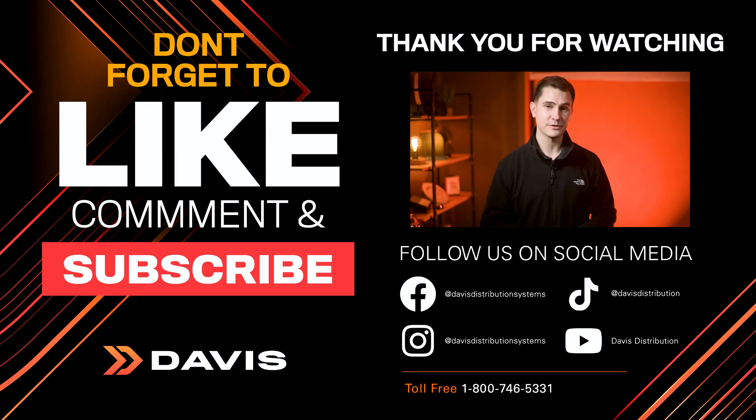Thanks for tuning in to another episode of Check It Out. Please make sure to log in to davisdealers.com or call your Davis salesperson for more info and availability. Also, give us a like, and if you haven't subscribed, please do it now. Catch you guys on the flippity flop.